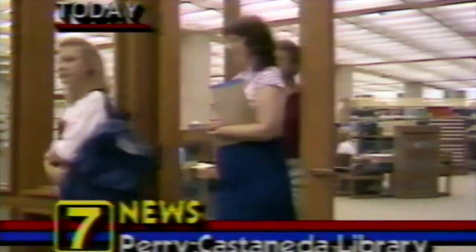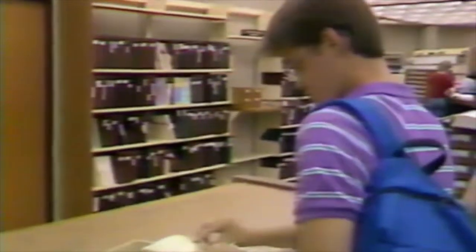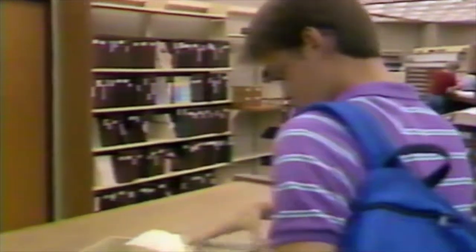Walk in here, and right away you're struck by the size of this place. Look at this card catalog — inside these files are the call numbers for almost 1.8 million books. This building has six floors of open stacks just like these. Place those stacks end to end, and the line would stretch from Austin to San Antonio. This place, in a word, is awesome.